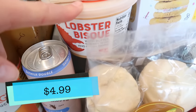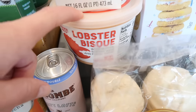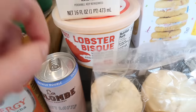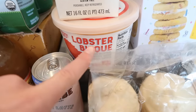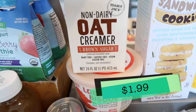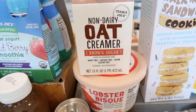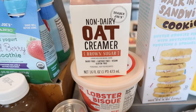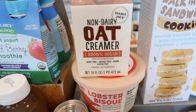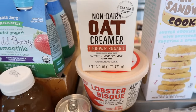Tim loves the lobster bisque — he's going to buy one every week until it's gone. He had one last week, ate it, and now wants another. So if you like lobster bisque, Trader Joe's has a good one. And then the non-dairy oat creamer in brown sugar — I haven't seen the cinnamon one in a while, not sure if it was seasonal or just out of stock, but I loved that creamer. It grew on me and I'm sad it's not around.